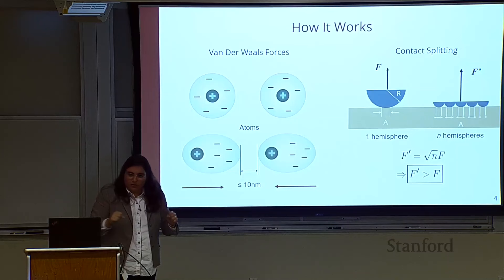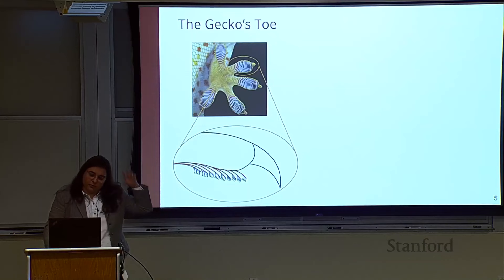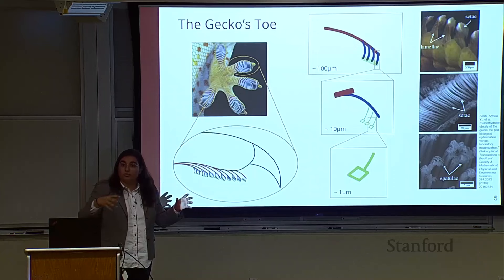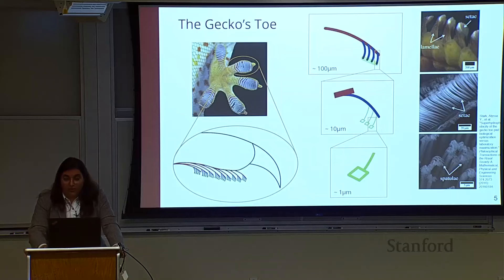How does the gecko ensure contact? By having a hierarchy of structures on its toe. Zooming down to the nanometer scale, we can see it branches into little lamellae and setae on the gecko's toe. That helps it conform to irregularities in the surfaces it's trying to climb on, maintaining that area of contact to get Van der Waals force and maintain adhesion.